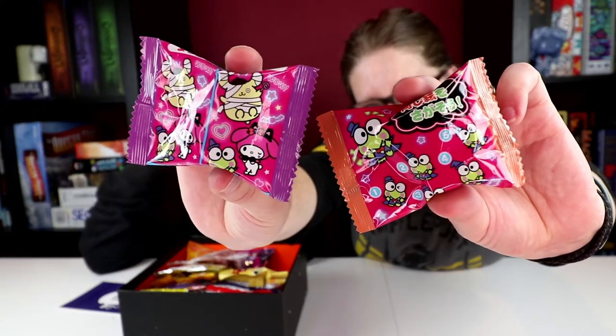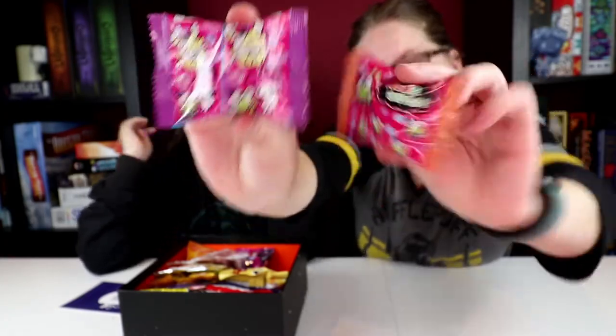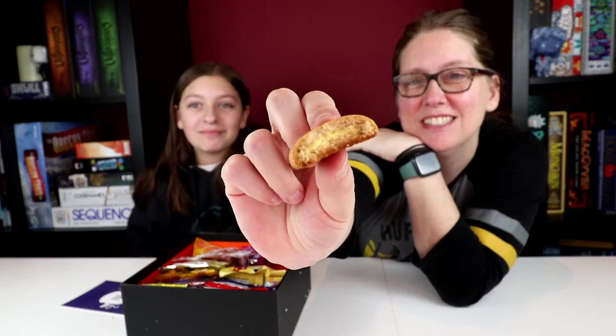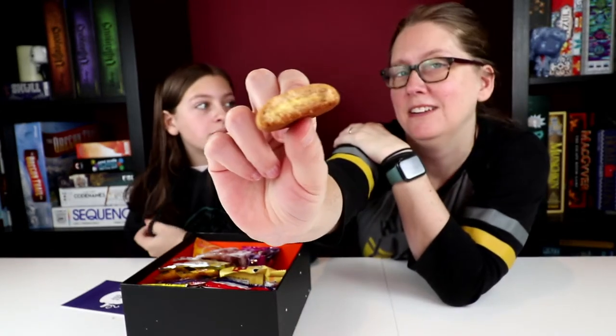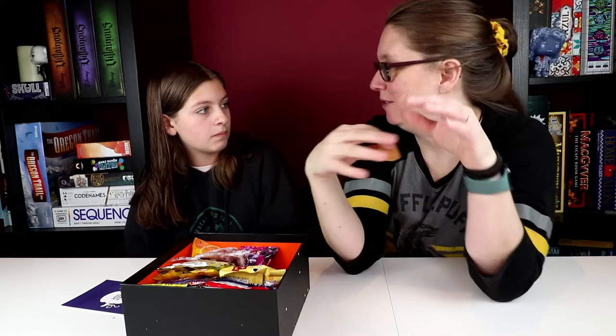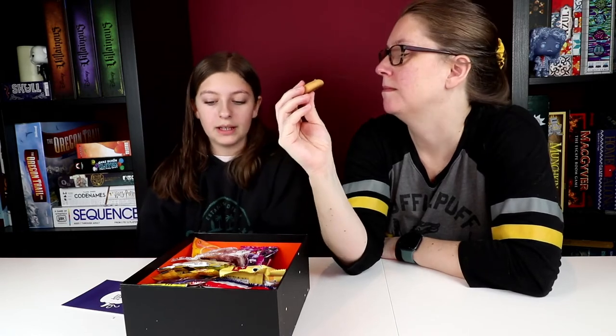Sanrio Characters Halloween Cookie Assorted — chocolate and pudding flavor. I was somehow expecting the cookie part to be a little thinner with more cream in it. I don't want to say it doesn't taste like an Oreo, but it's kind of like those types of cookies where you get cookie, cookie, and then something in the middle. They're very thin.